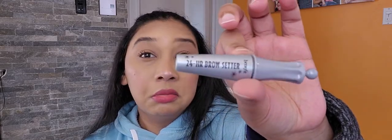I don't personally use a 24-hour brow setter, but let me know what you guys think about this product and if you use it. That was the first thing we got.